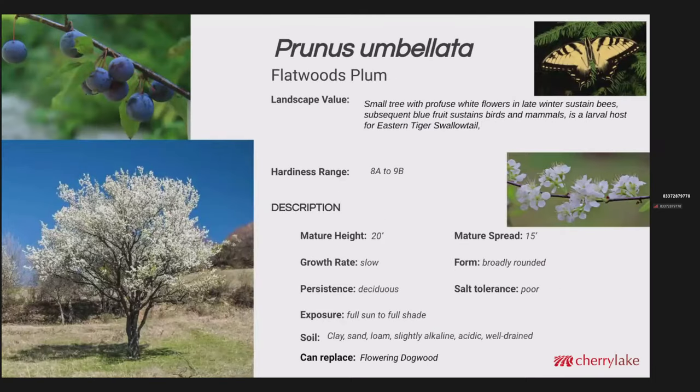Prunus umbellata is the flatwoods plum — a small tree with a fairly uniform head. It has profuse white flowers in late winter that sustain bees, and subsequent blue fruit that sustains birds and mammals. This is a larval host to the Eastern Tiger Swallowtail. Mature height about 20 feet, about 15 to 20 foot spread, broadly rounded, deciduous. It doesn't tolerate salt very well. It likes full sun — the flowering and fruiting will be much greater in full sun. It's very adaptable to varying soils. To me, this is closest to the ideal replacement for flowering dogwood here in the central to southern part of Florida, where Cornus florida just doesn't hold up.